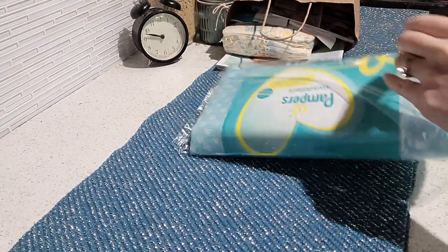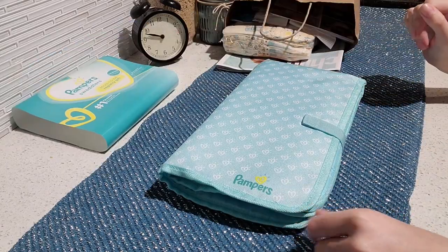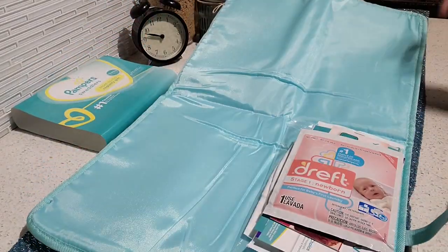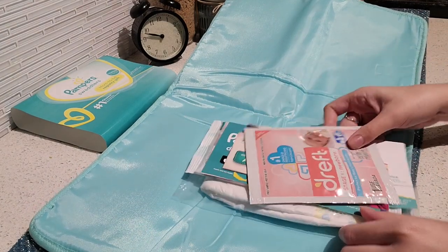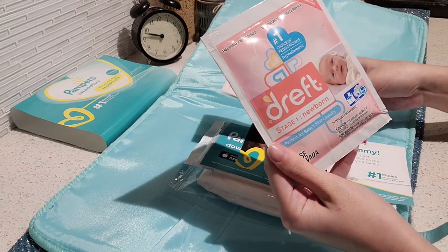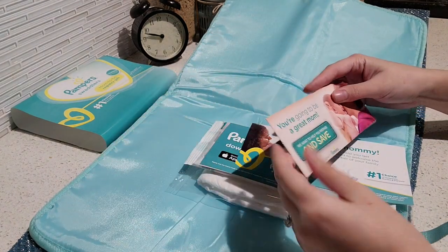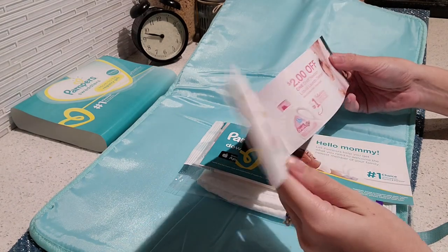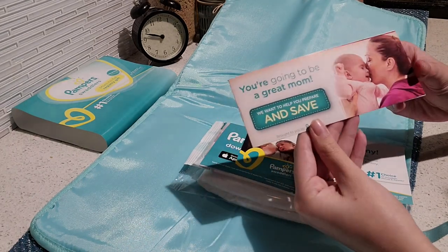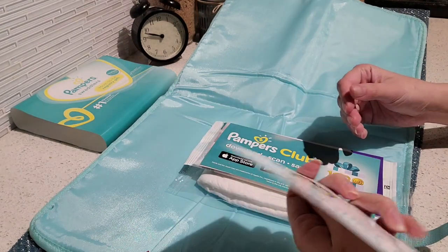This is actually a portable diaper changing pad — it's pretty neat. Once we open it up inside, we have some more goodies. First, some coupons, and we have this sample from Dreft to wash babies' first laundry. Here's a small coupon book for various products that you can use.